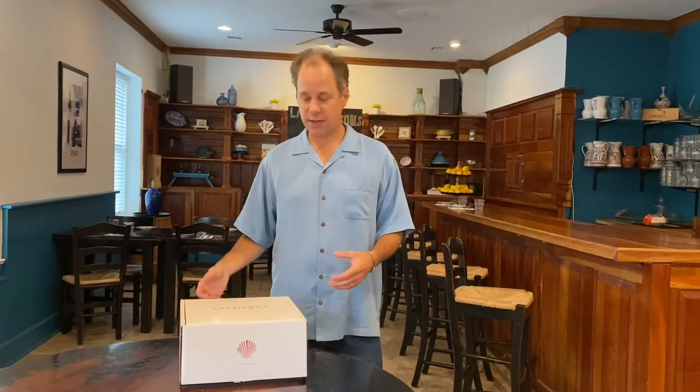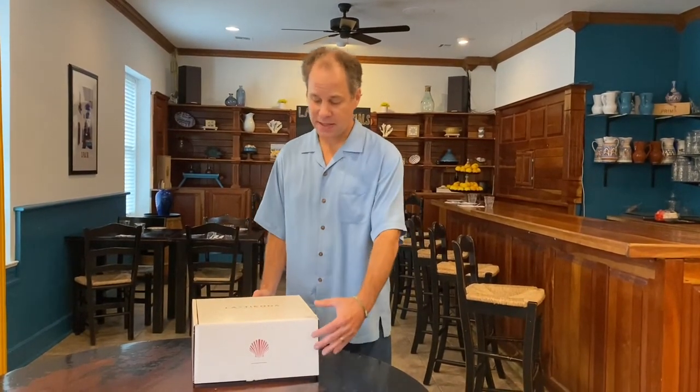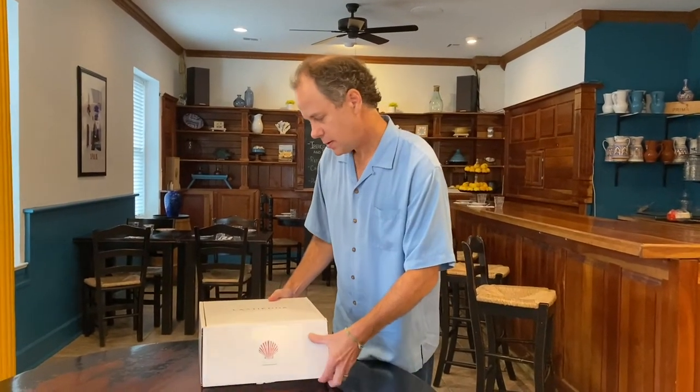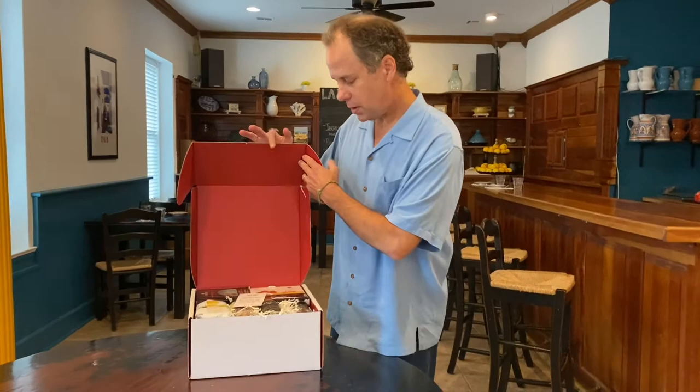Hi, this is Jonathan Harris. I'm at the La Tienda Tapas bar and today I want to show you one of our beautiful gift boxes. Here I have a tapas gift box. It comes really nicely packaged and you just simply open it up.